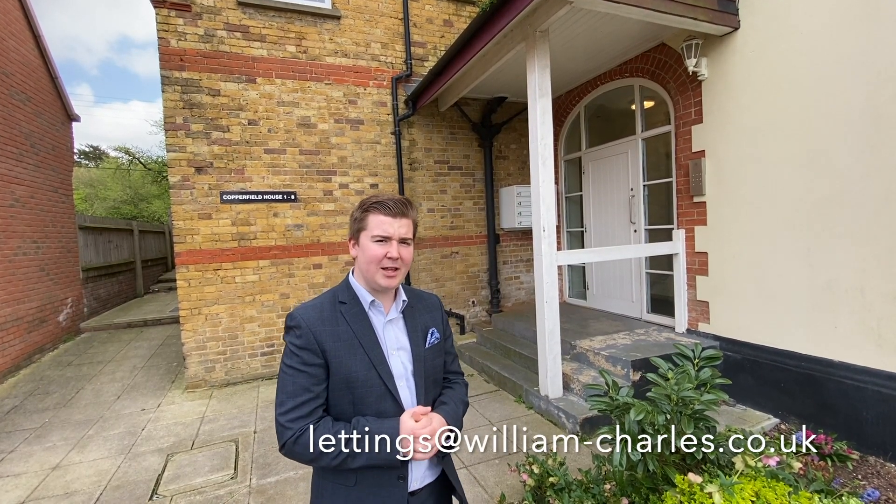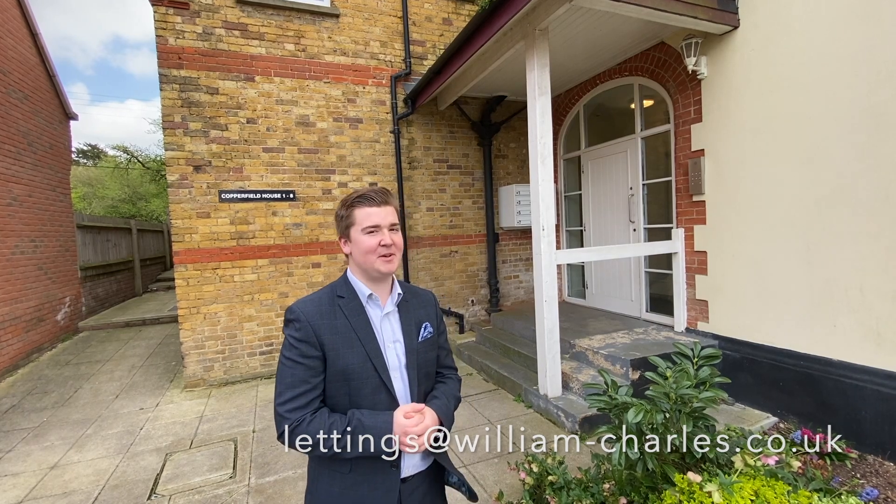That's the end of our tour today. If you want further details, please do give us a call. The telephone number is 01474 327 307, or you can email us at lettings@william-charles.co.uk. Speak to you soon, bye bye.